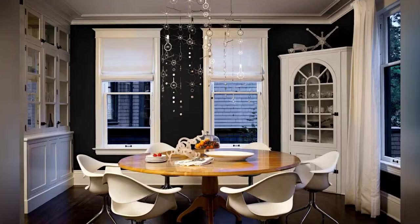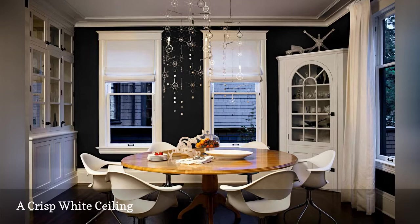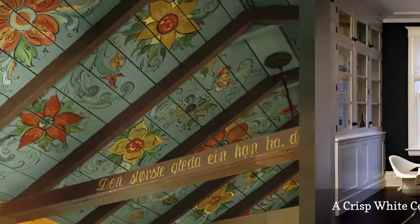Sometimes white can be a flamboyant ceiling color. Take a peek at this cozy dining room by Jessica Helgerson Interior Design, based in Portland, Oregon. The crisp white ceiling feels dramatic because it is picking up the shadows cast by the moody black walls.